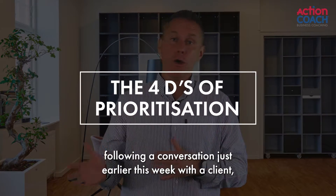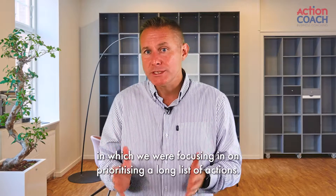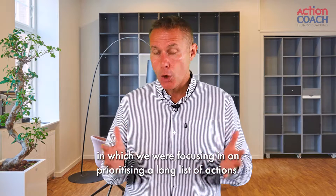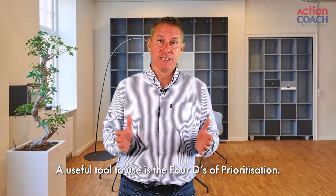Here's a quick tip for you, following a conversation just earlier this week with a client in which we were focusing in on prioritising a long list of actions. A useful tool to use is the Four D's of Prioritisation.